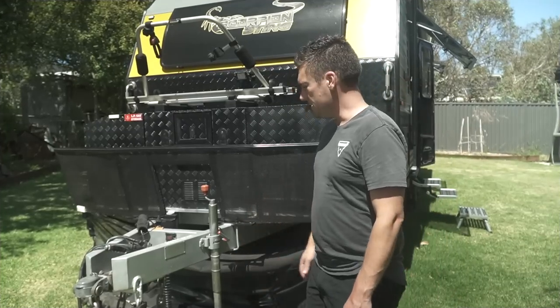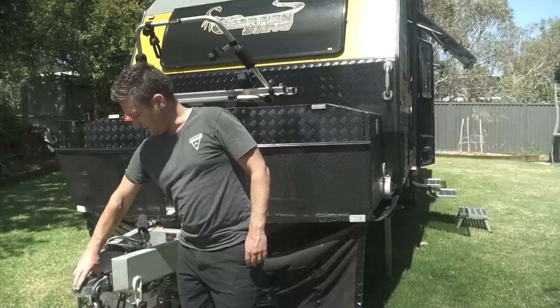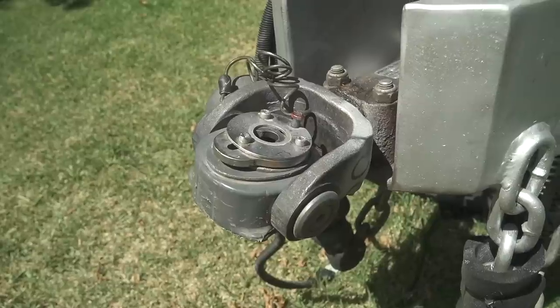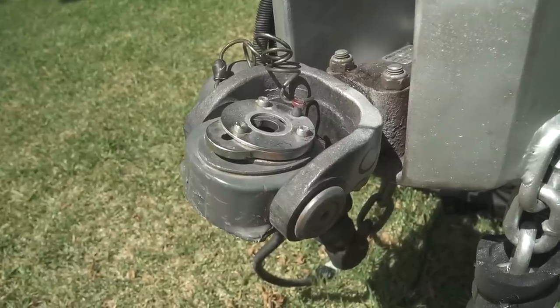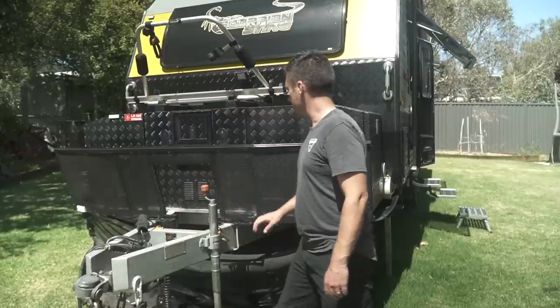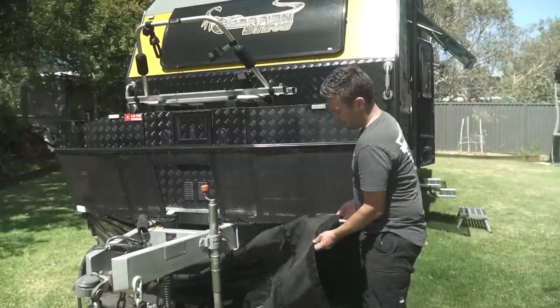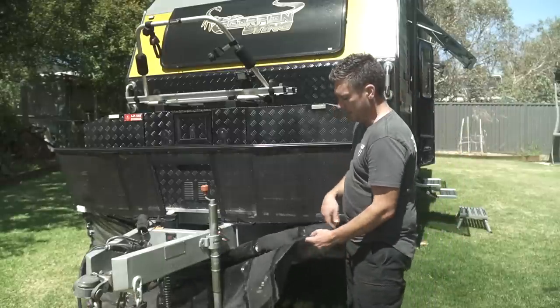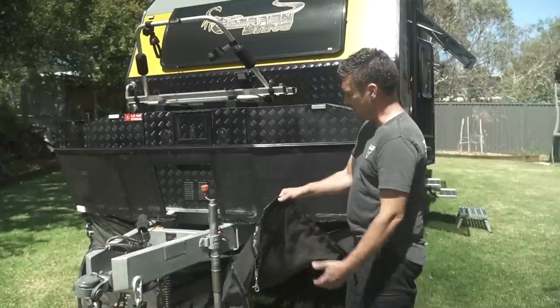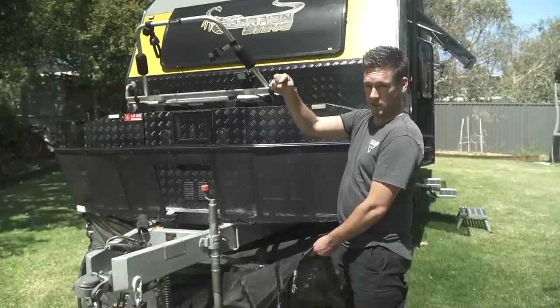We're happy with it, so let's show you exactly what we got. Starting at the front end: we've got the CruiseMaster DO35 hitch, which is nice and easy to click on and off. We've got the Elko ESC so the van is stable when driving, a bug deflector, and the Stone Stomper — that attaches to the car so any stones the car flicks up don't hit the front of the van or bounce back and smash the rear window.